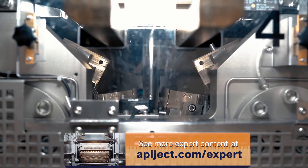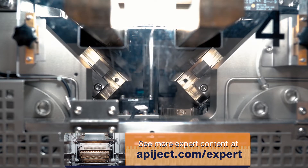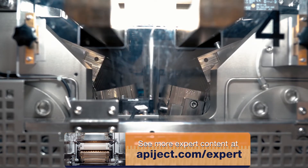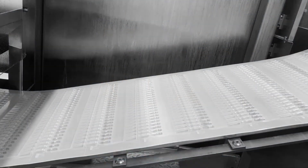The requirements for the BFS mold vary by machine type. Shuttle machines and certain rotary machines have a single mold, while higher output rotary machines require up to 20 sets of molds that operate on roughly a three-second cycle.